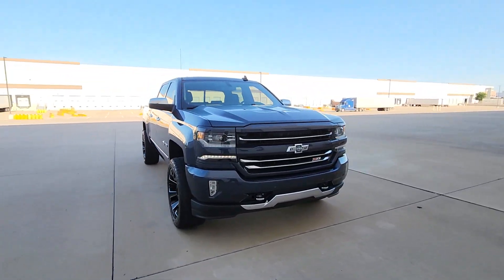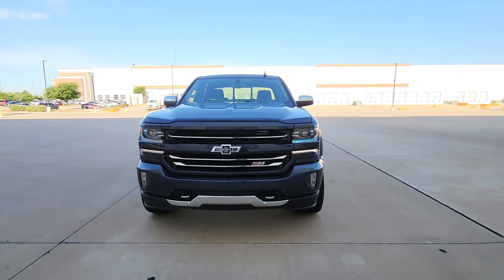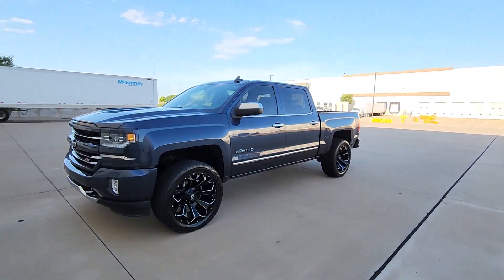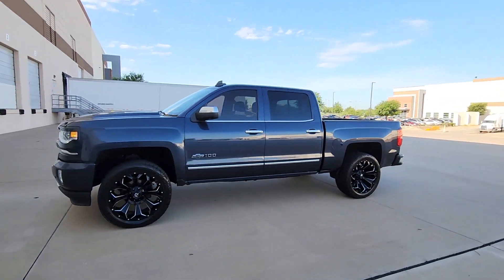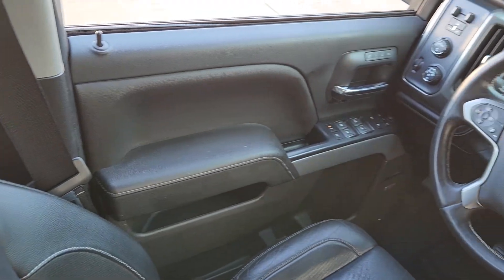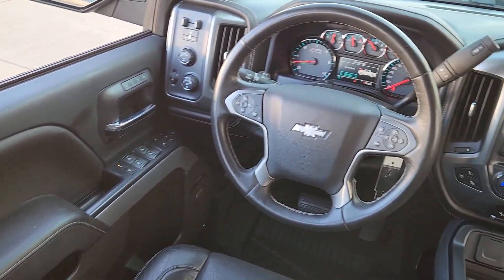The following are some of this vehicle's highlighted options: sun/moonroof, navigation system, heated driver's seat, keyless entry, 4x4, remote engine start, premium sound system, power passenger seat, heated mirrors, satellite radio.